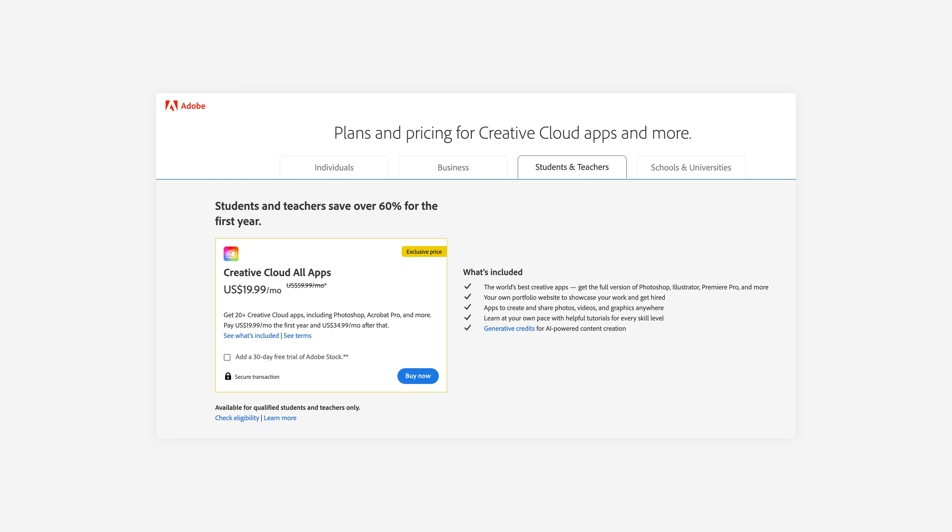Adobe offers a plan for students and teachers where you get all the Creative Cloud apps for only $19.99 a month. It's a great price and definitely an investment — you're going to be using this software quite a bit. Once you get your hands on the software, explore around, see what things do, click on tools and just see what happens. The best way to learn the software is to just get in there, see what things do, and get your hands dirty.